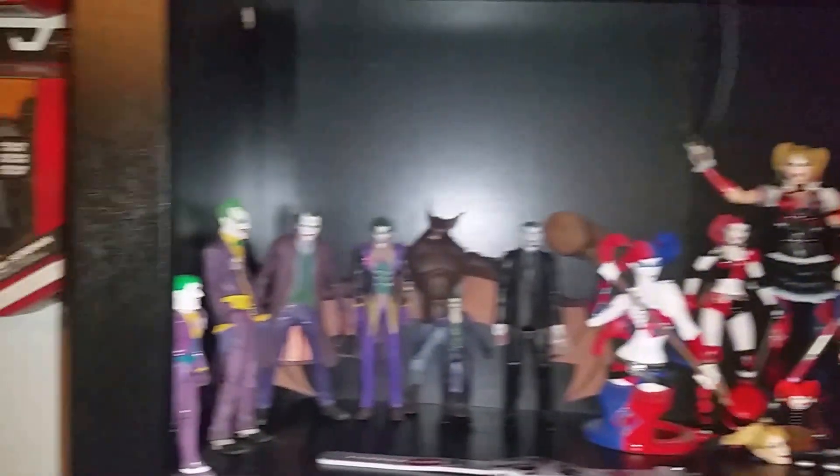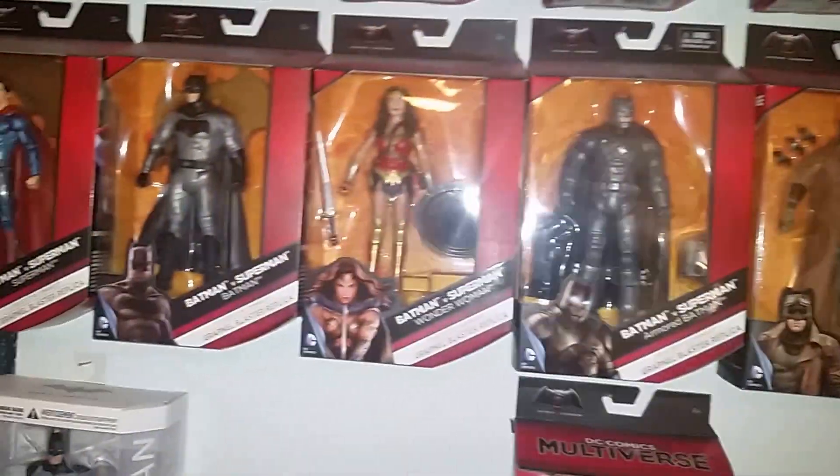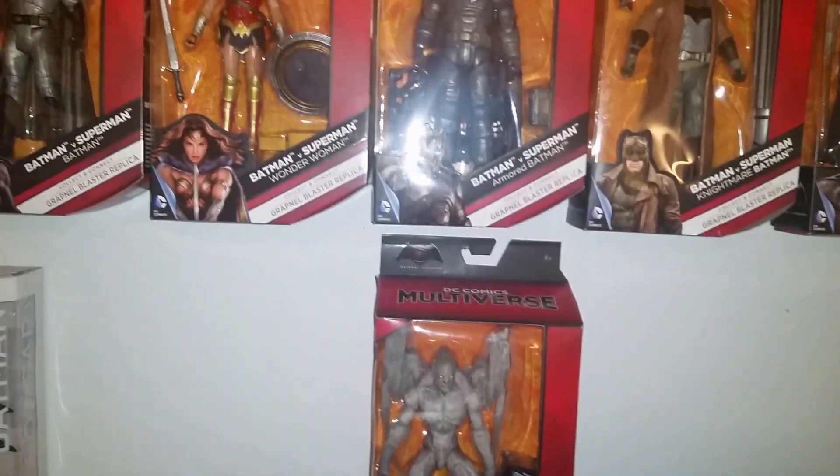But here's the Harley Joker shelf. Over here is the Superman vs. Batman line — well, most of them, anyway.